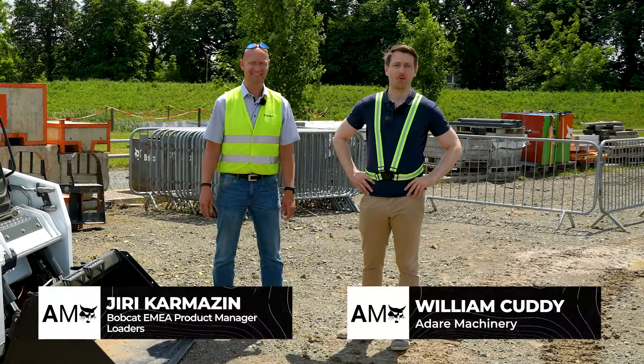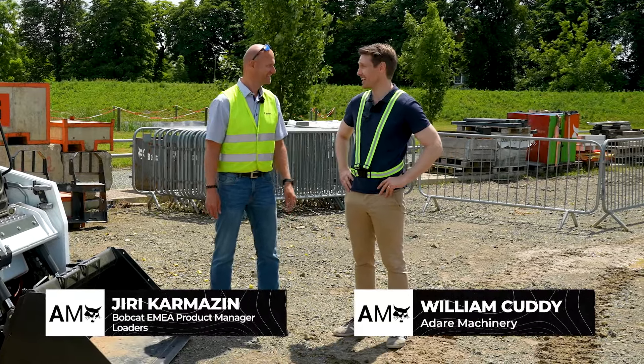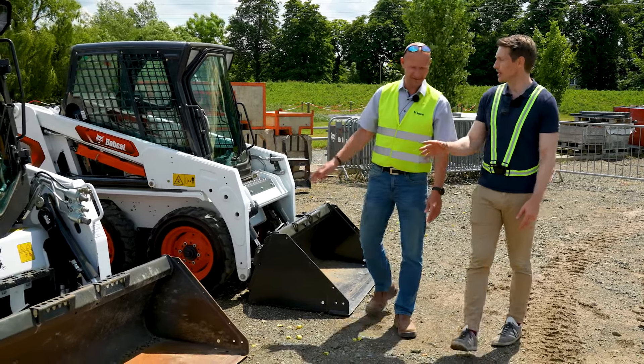Standing beside me is Jiri, who is the product manager for loaders at Bobcat. Jiri, thank you for agreeing to have a chat with us today. We were talking off camera and you were saying that you've been working with Bobcat for 18 years. I'm with Bobcat 18 years. So how did you start with Bobcat?